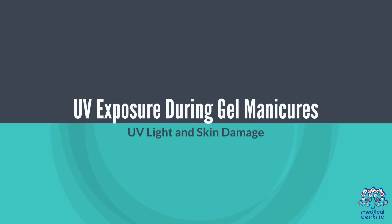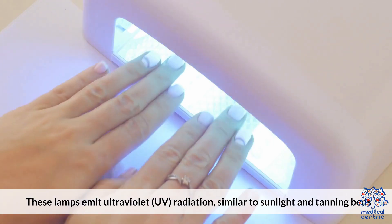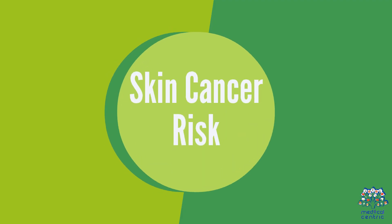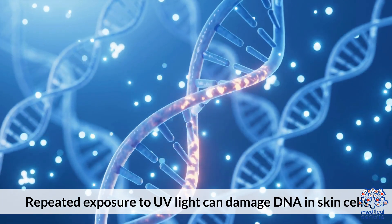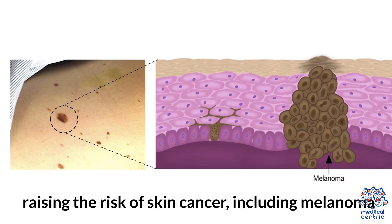UV Exposure During Gel Manicures: Gel manicures require UV lamps to cure the polish. These lamps emit ultraviolet UV radiation, similar to sunlight and tanning beds. Repeated exposure to UV light can damage DNA and skin cells, raising the risk of skin cancer, including melanoma.